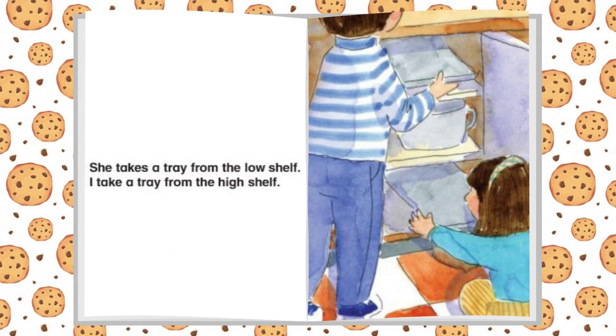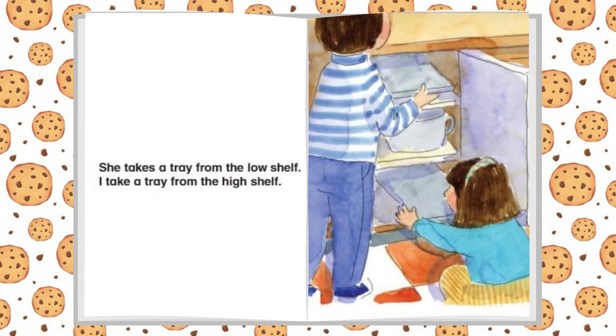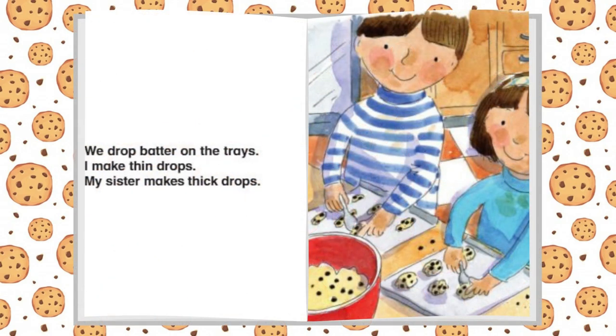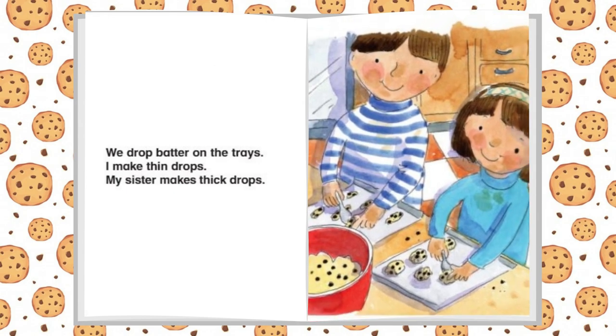She takes a tray from the low shelf. I take a tray from the high shelf. We drop batter on the trays. I make thin drops. My sister makes thick drops.